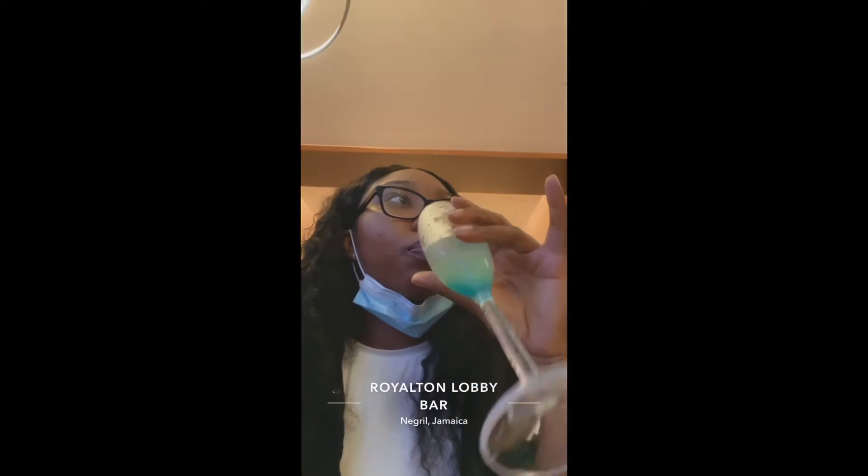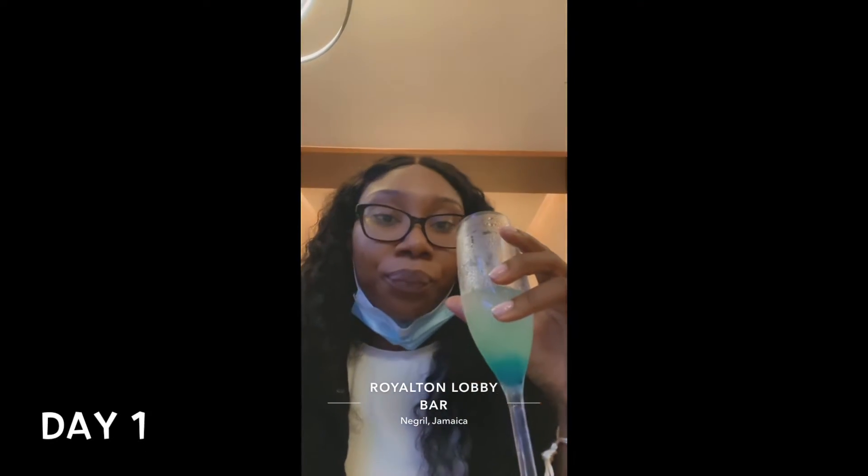Hi everyone, hi YouTube, welcome to my channel! Thank you guys so much for tuning in. Please don't forget to like, comment, and subscribe and enjoy this video. So I'm at the Nebril Hideaway and I wanted to give you guys a tour of our room because yesterday was so crazy and I didn't have time to vlog anything.